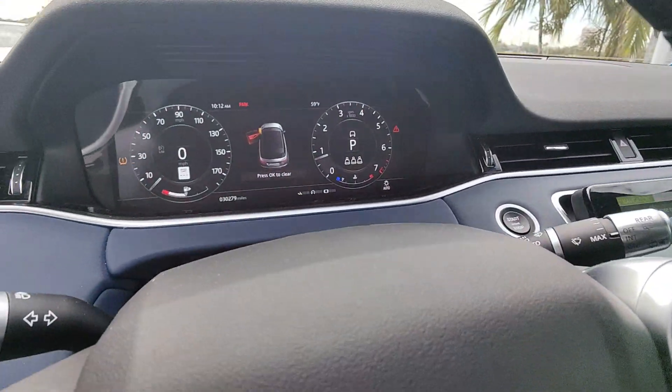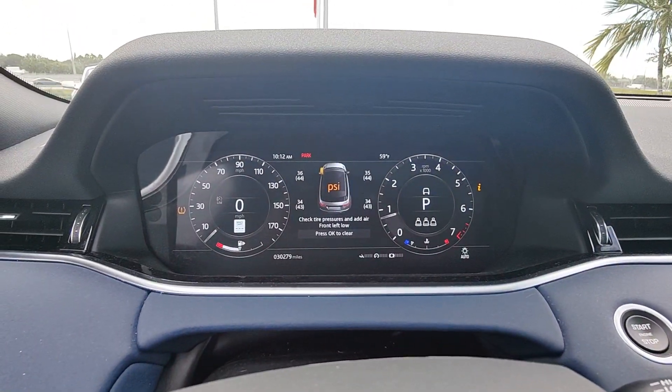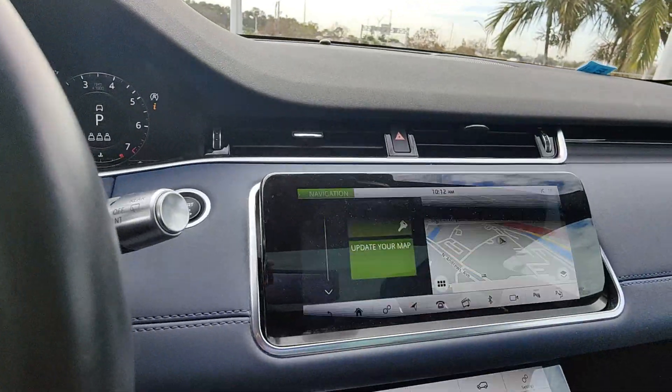Make the most of the drive in this exceptional Range Rover Evoque. Come in for a test drive — our team will make it the best part of your day.